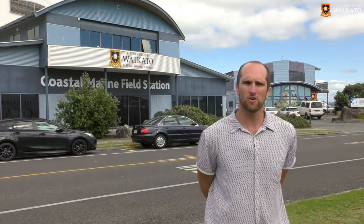Hi, I'm Phil Ross. I'm a marine ecologist at the University of Waikato's Coastal Marine Field Station in Tauranga. Over the next couple of months we're going to be taking a trip around the offices of the field station, talking to the students and researchers that are working here, finding out a little bit about the work that they're doing.